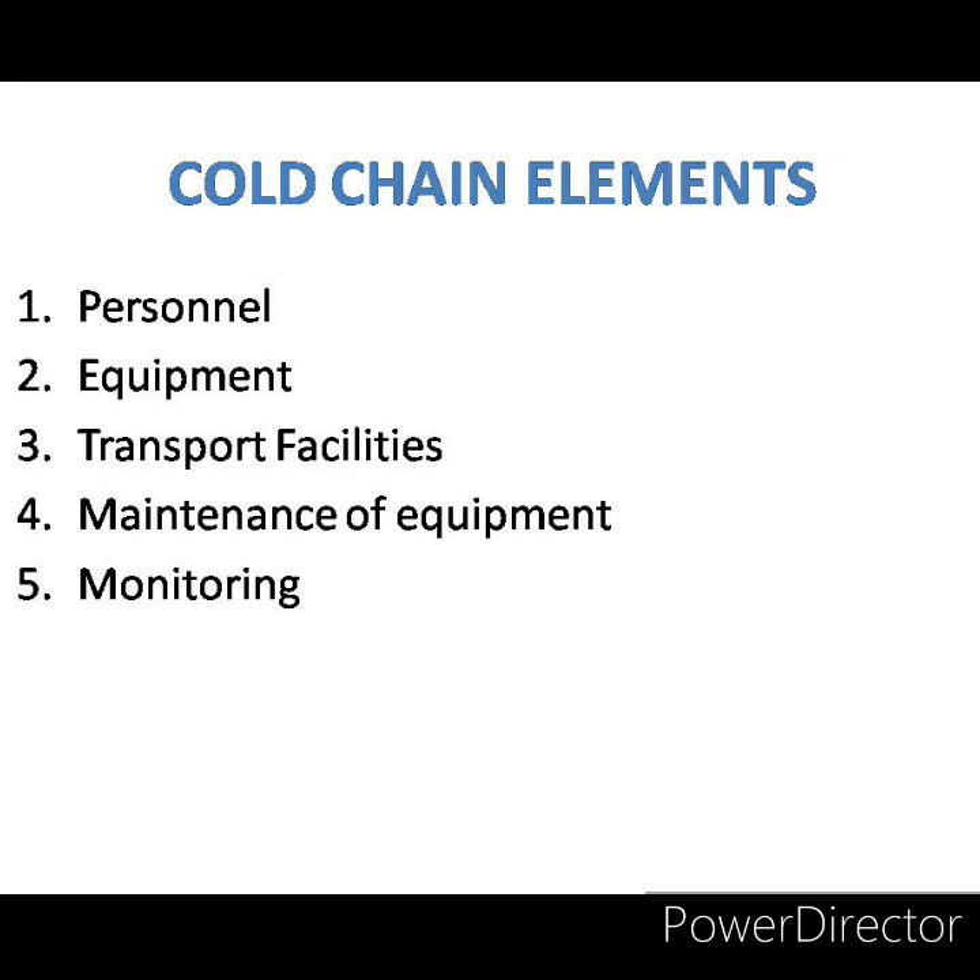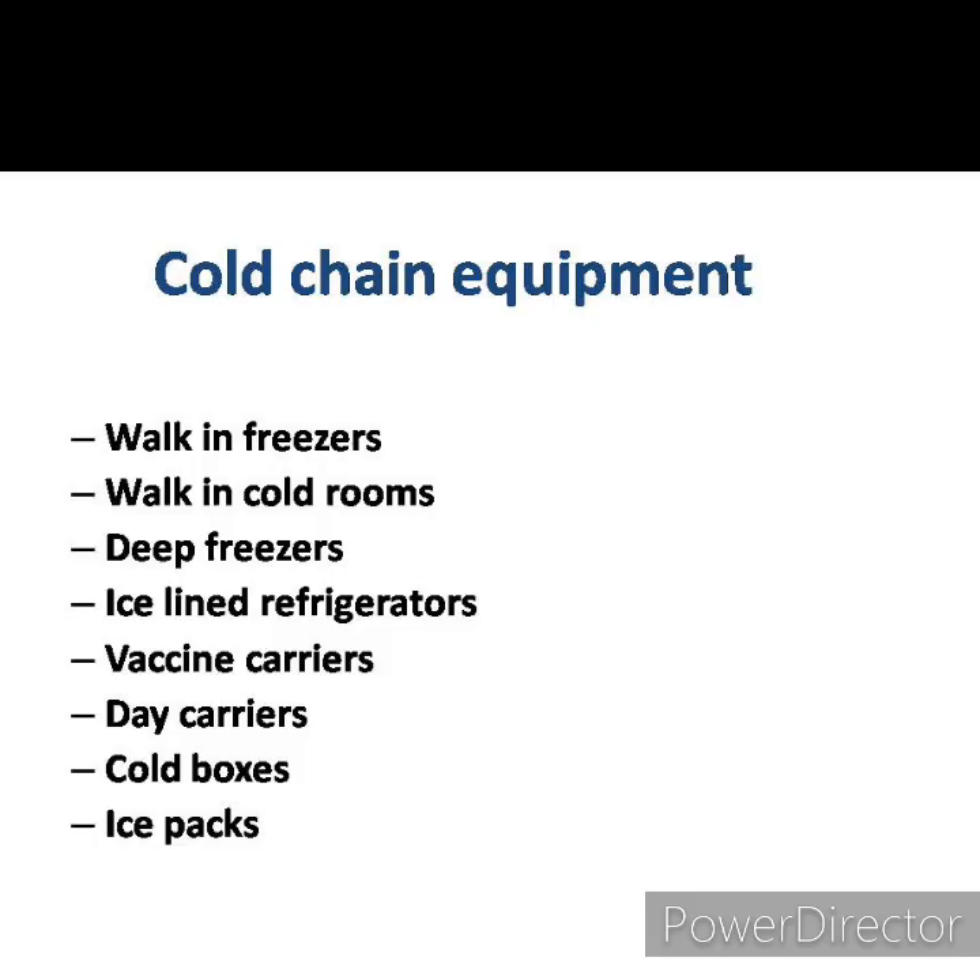The elements of a cold chain are: first, personnel — the people involved in managing vaccine distribution; second, equipment involved in storage and transport of vaccines; third, transport facilities including refrigerated vans or vehicles for transporting vaccines; fourth, maintenance of equipment; and fifth, monitoring — monitoring the system from time to time.